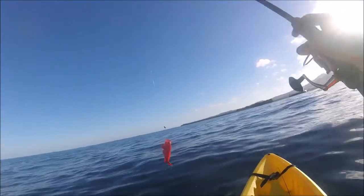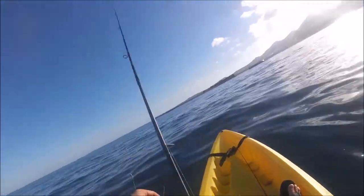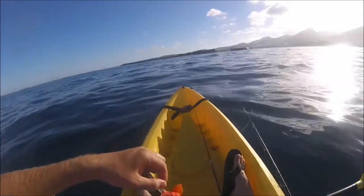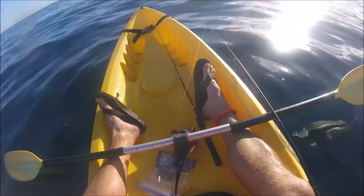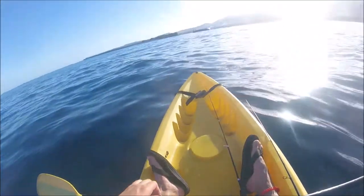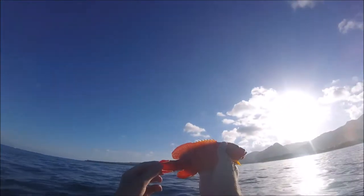It's a grouper! Wow, that is so cool! Amazing fish. I believe this is a V-tail grouper.